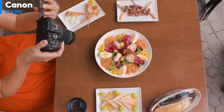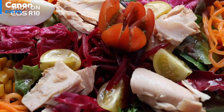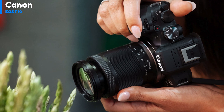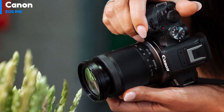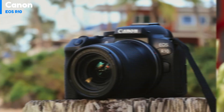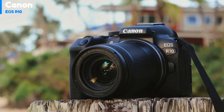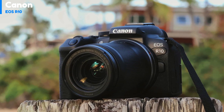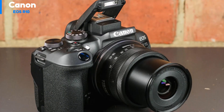ISO 12800 and above should only be used in particularly gloomy situations. In addition to its photo capabilities, the EOS R10 can shoot 1080p 120fps slow motion and has an HDR PQ mode that delivers 4:2:2 10-bit quality. Unfortunately, there's no flat log option on the EOS R10.